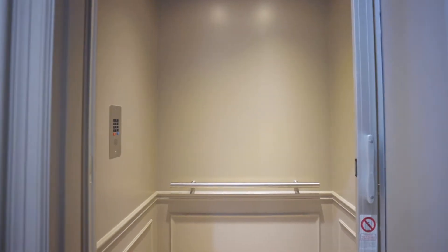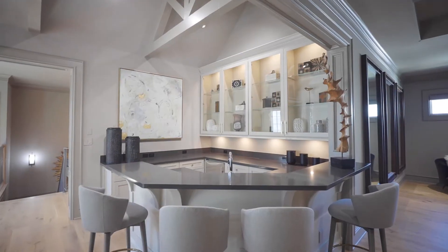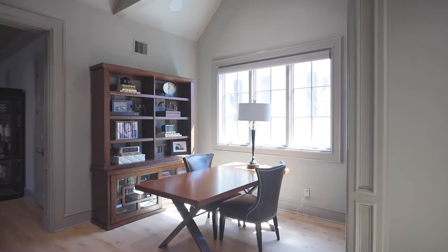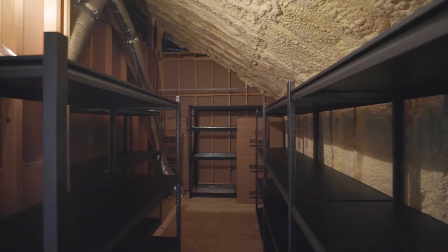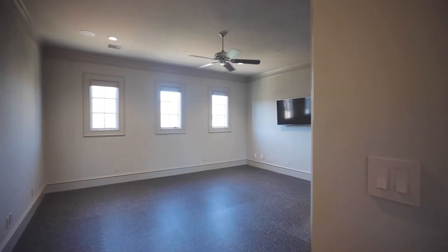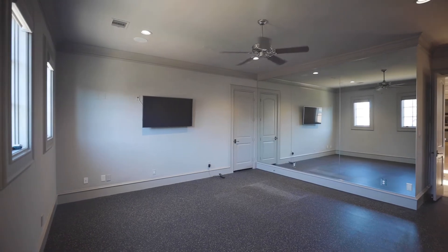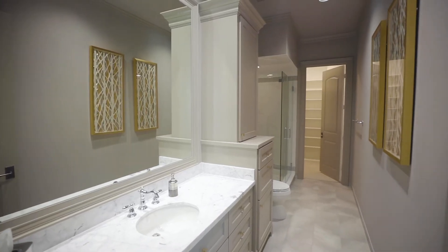Take your private elevator upstairs where you'll find a magnificent game room with a full bar that features a beverage fridge and ice maker. There is a sunny sitting area next to the bar where you can enjoy your drinks and a secret room for storage. Also find a flex room with closet that can easily be converted into any additional room you need, and three bedrooms with ensuite baths and walk-in closets.